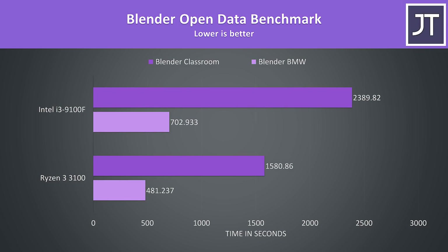I've tested the Blender BMW and Classroom benchmarks, and as a test that works better with more threads it's another win for the 3100, which was completing both tests faster. It was 51% faster for the Classroom test, then 46% faster in the shorter BMW test.